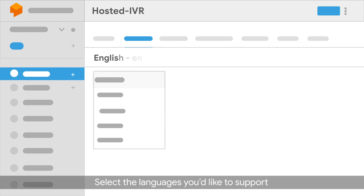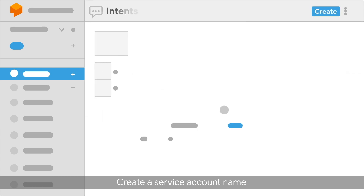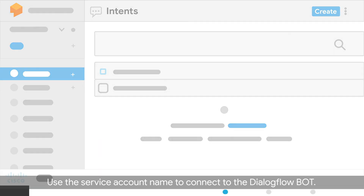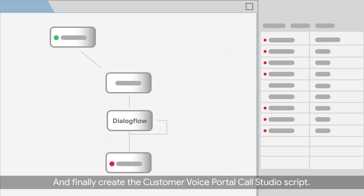To get started, create the Google Cloud project and the Dialogflow bot for the self-service workflow. Select the languages you'd like to support and train the Dialogflow bot for the most commonly expected utterances. Create a service account name and associate it with the Dialogflow bot JSON key. Use the service account name to connect to the Dialogflow bot. And finally, create the customer voice portal Call Studio script.